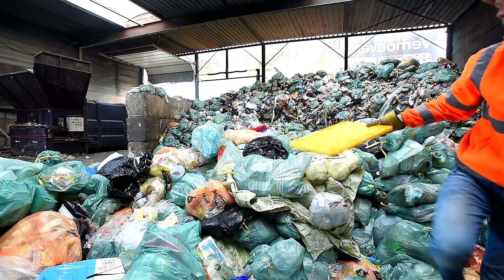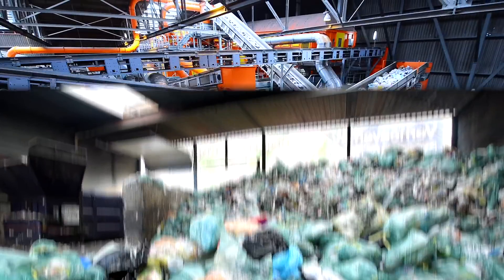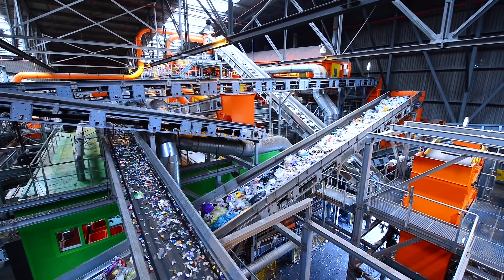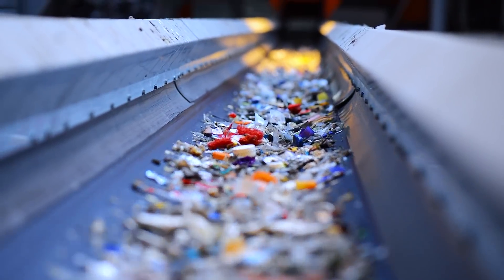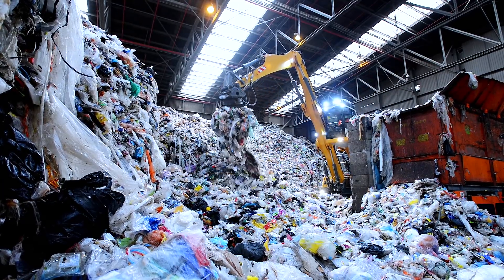The remaining waste is then brought to a hyper-modern sorting installation in Rotterdam. Here, Suez sorts plastic packing material, cans and drink cartons to make them suitable for recycling.